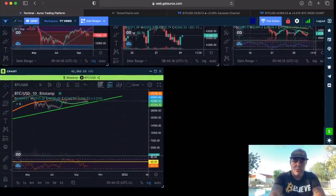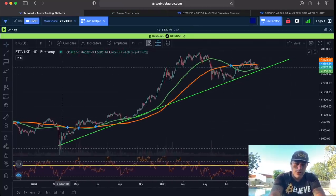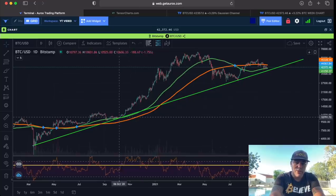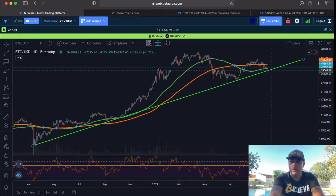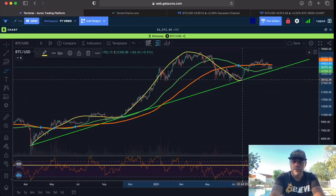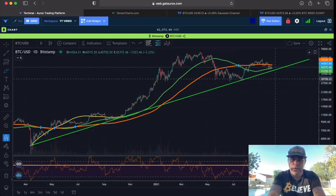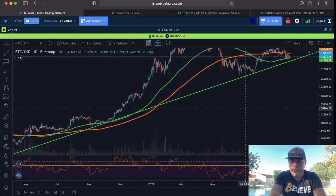On the daily chart I think I found a trend line. Looking at the COVID crash in March, there's a green line where we pulled back to the bottom, and that green line became support again — and is now almost becoming support once more. To be clear: we went up, came down, tested the green line, went up, came down, tested the green line again, went up, and are now coming down — potentially testing that green line again.